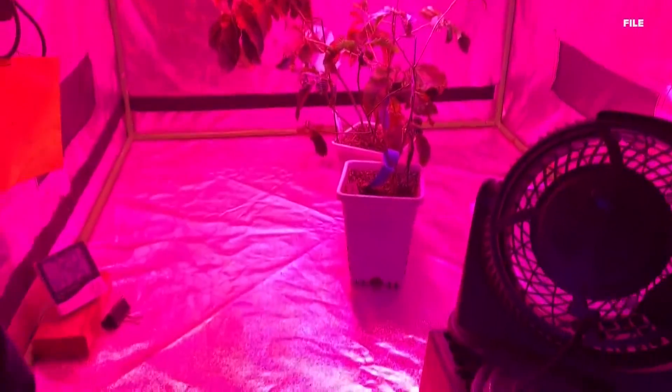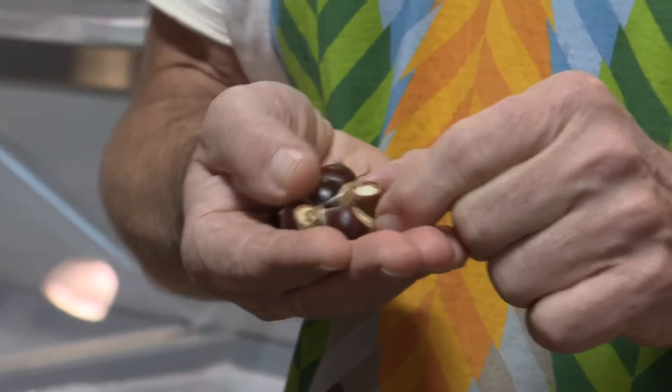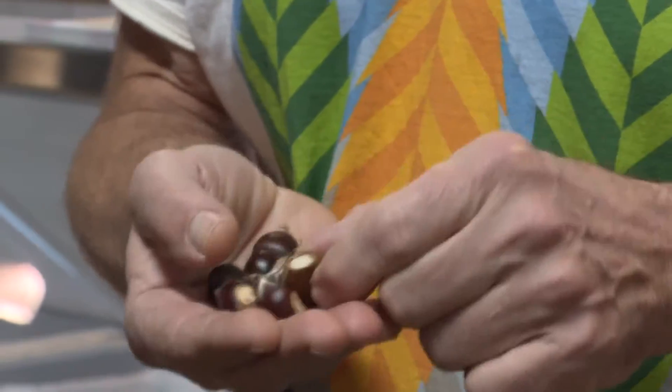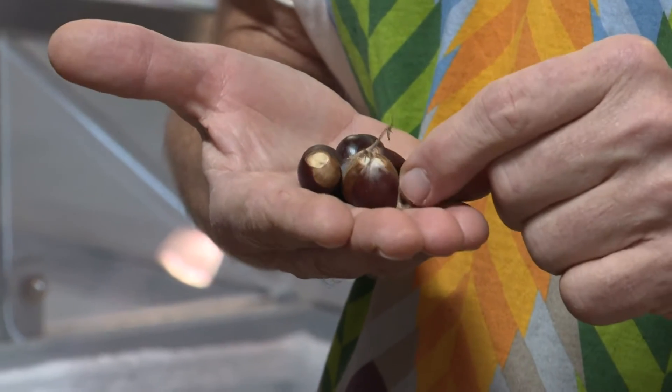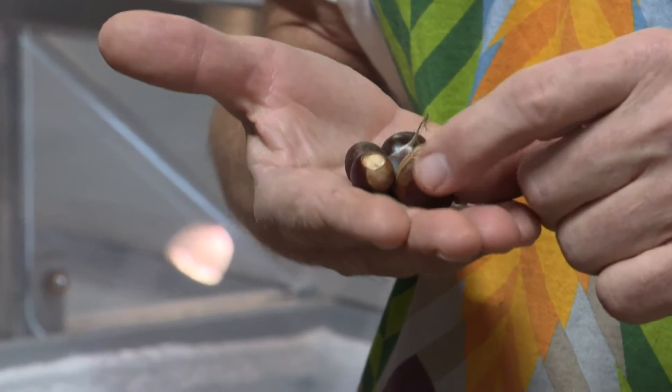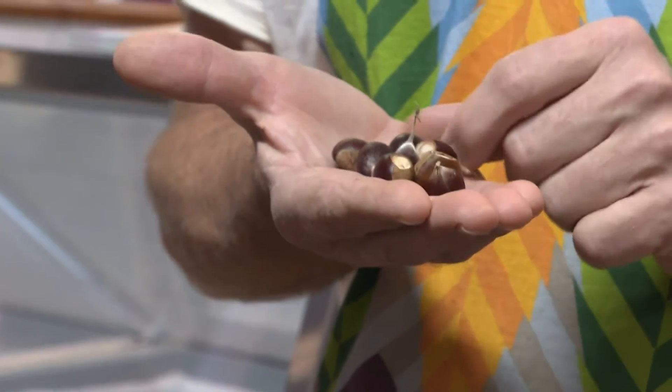The science of bringing back the American chestnut tree involves inserting an extra gene in the chestnut. These nuts have been pollinated with special pollen that has this extra gene. We've taken a piece of the bottom of the nut, which is called the cotyledon, and we've tested it to see if this particular nut has inherited the gene — which it has not.